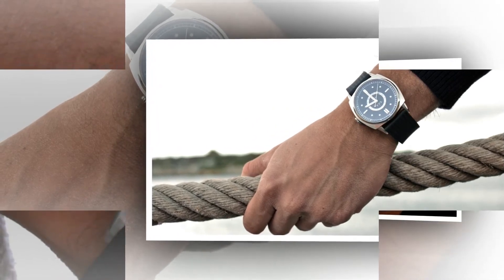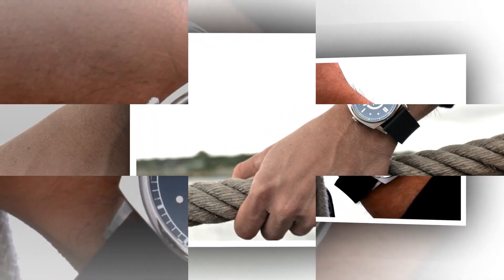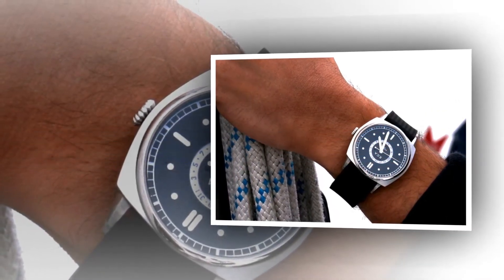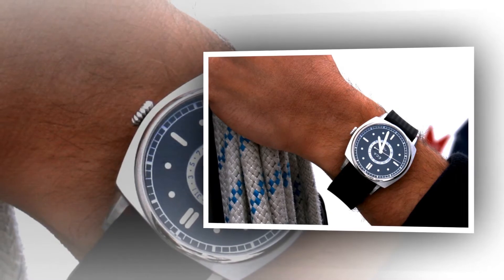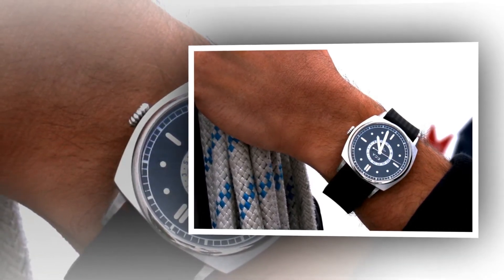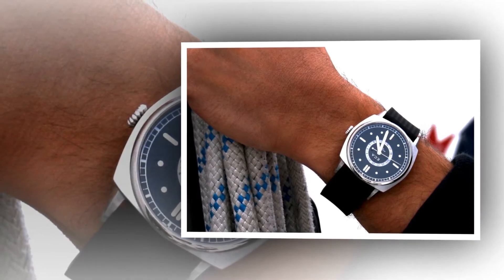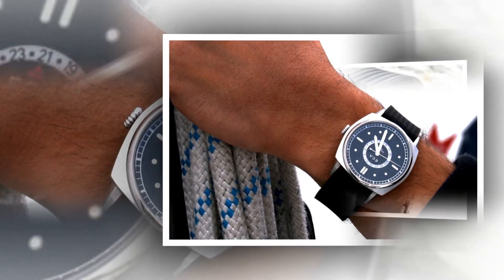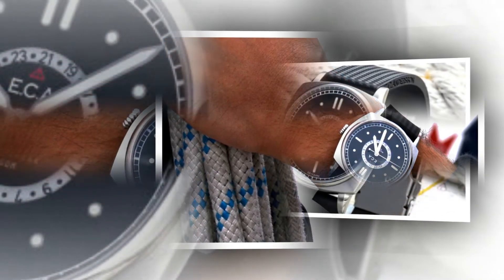The North Sea II features the calendar wheel exposed in the center of the pillow-cased sports watch. A lot of research went into the North Sea II in order to achieve a high level of accuracy for the movement, as well as new shock-absorbing properties. Among the new features is a thicker AR-coated double-domed sapphire crystal to enhance durability substantially and make the dial pop like never before.